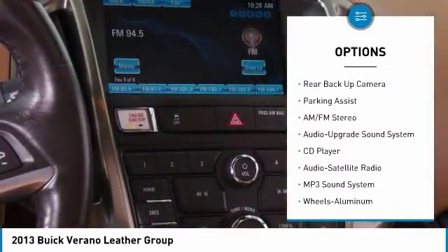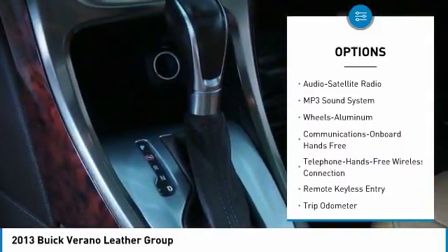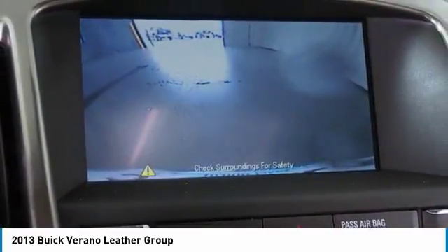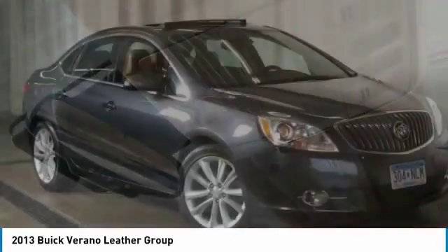Here are some of this vehicle's great options: anti-lock braking system, Bluetooth wireless data link for hands-free phone, power steering, cruise control, aluminum wheels, automatic climate control, rear defrost, traction control, and backup camera. This beauty will even make your house keys jealous — drive it today.